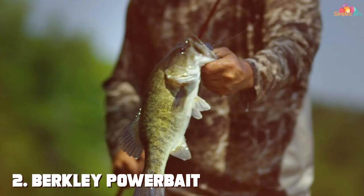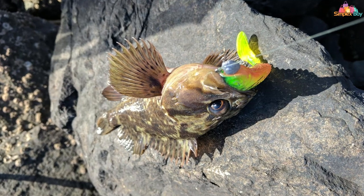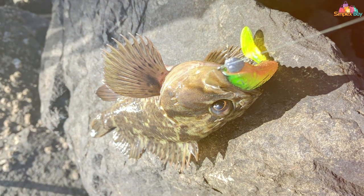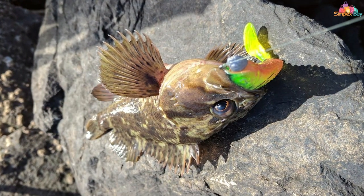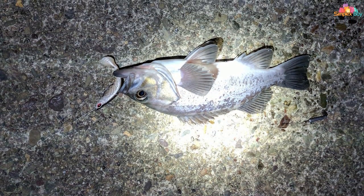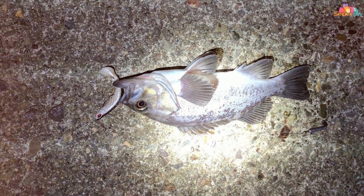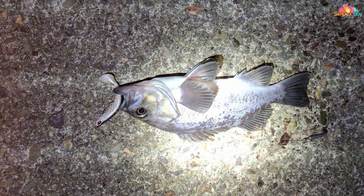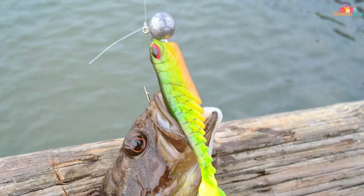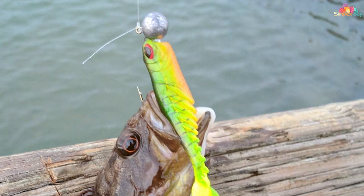At number two we have the Berkley Power Bait Ripple Shad fishing soft bait. Designed with precision and infused with Berkley's renowned Power Bait scent and flavor, this bait is a magnet for fish of all sizes. The Ripple Shad's unique ribbed body design creates a lifelike swimming action that's incredibly attractive to predatory fish. Whether you're targeting bass, walleye, or trout, this soft bait mimics natural prey to perfection.